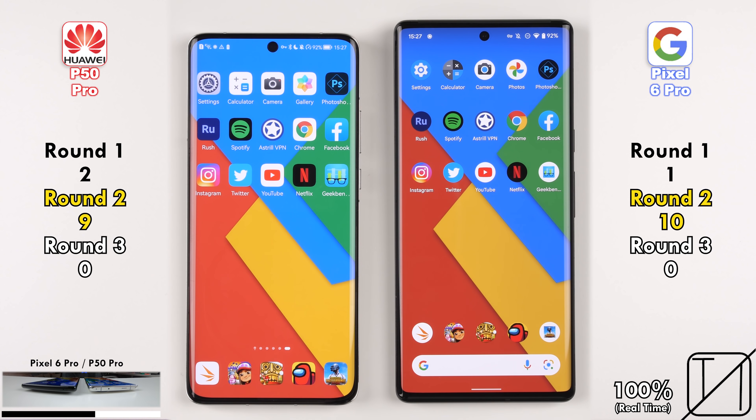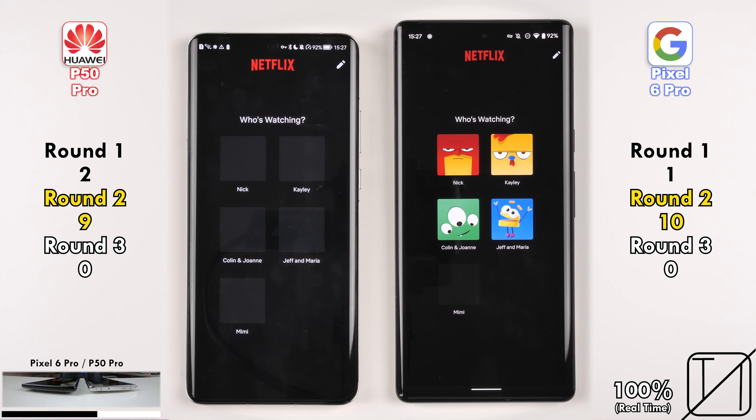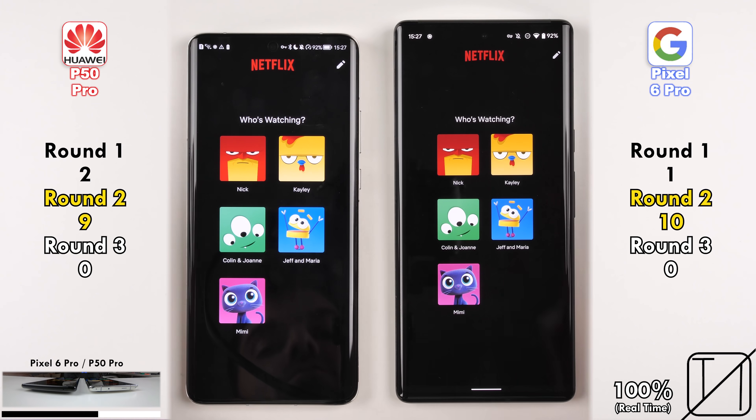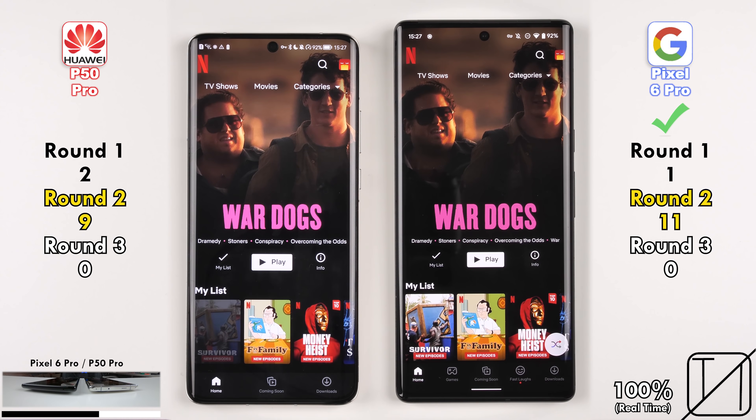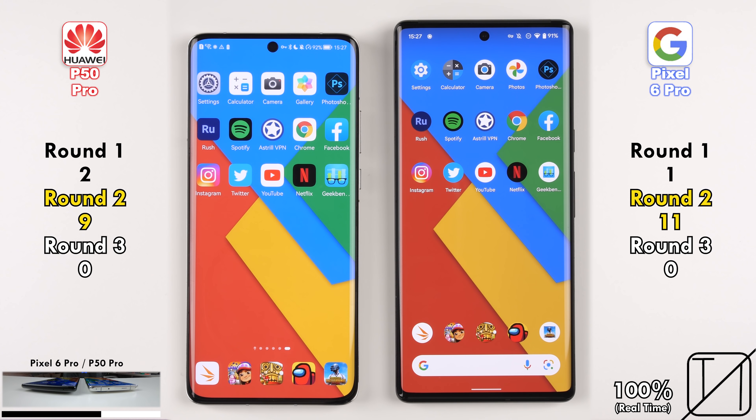Going into Netflix, it was a toss-up — both finished loading every profile icon at the same time, so no point was allocated. But going into the profile, the Pixel 6 Pro was slightly quicker, now with a 2-point advantage over the P50 Pro.